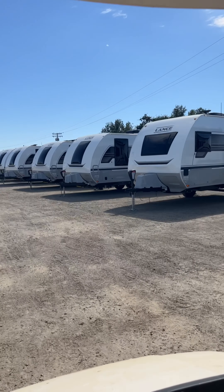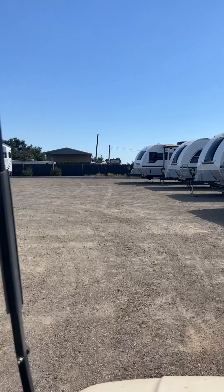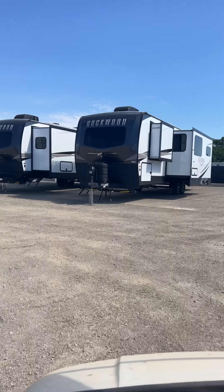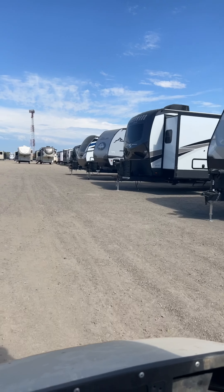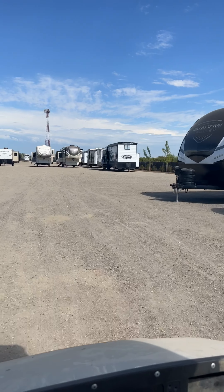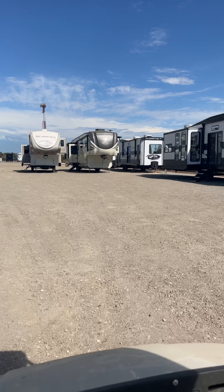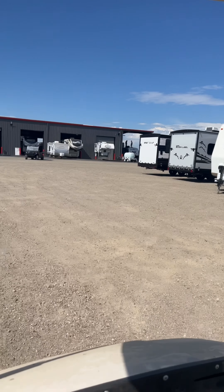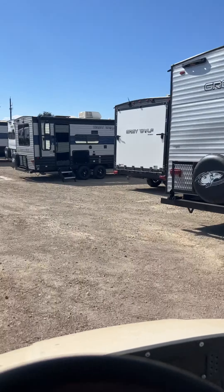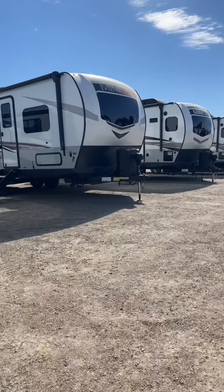Here we're fully stocked and we believe in having a great variety for you — because why be limited to a few trailers when here in Yuba City you have a great selection? We have Lance, Rockwood, Cruiser RV, Alliance, Cherokee, Timberwolf, Outdoors RV, and we also take trades and consignments, so you will also see our pre-owned inventory as well.